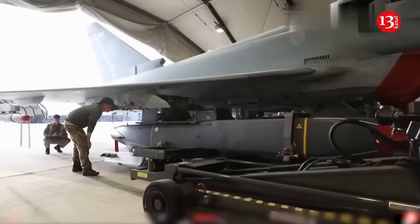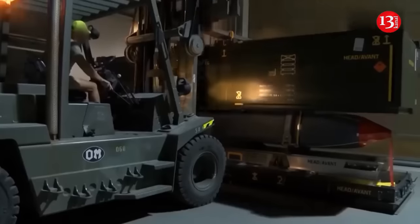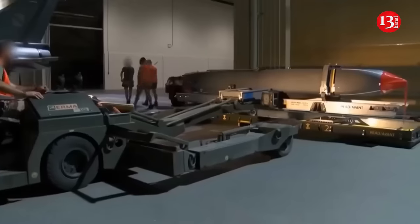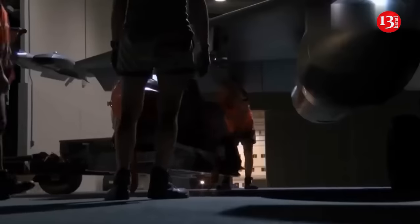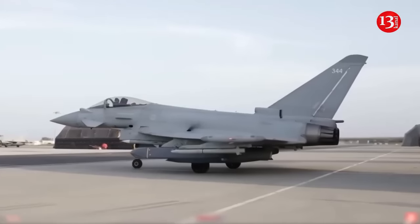The TOR M2 anti-aircraft missile system can operate both in manual mode with the help of operators and automatically. The system controls the designated airspace on its own and independently locks on all aerial targets not identified by friend-or-foe technology.